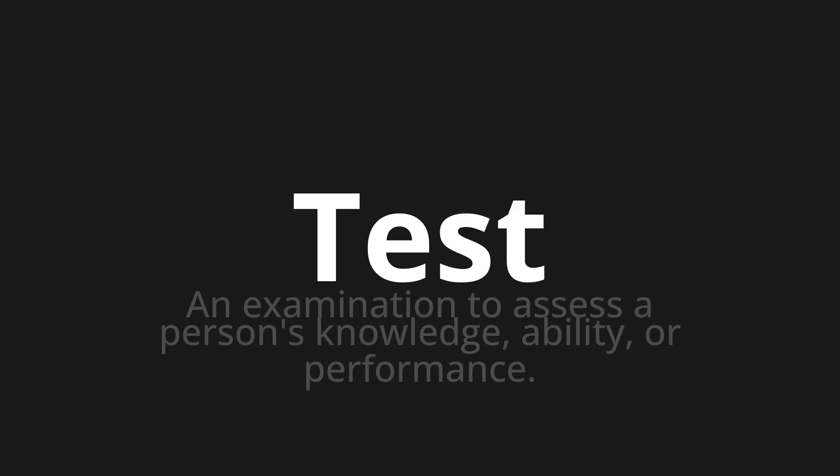Welcome to this pronunciation video. Today we will be focusing on a new word that you might find challenging or intriguing. So let's dive into today's word: Test, which means an examination to assess a person's knowledge, ability, or performance.